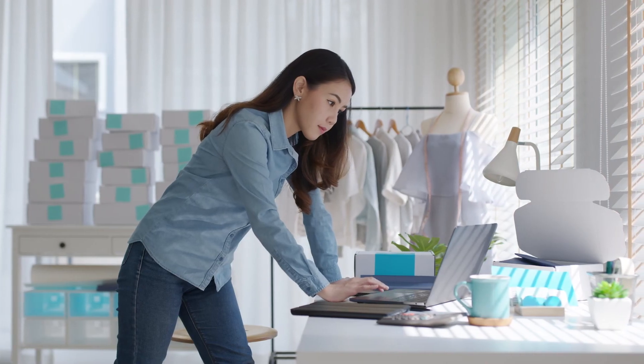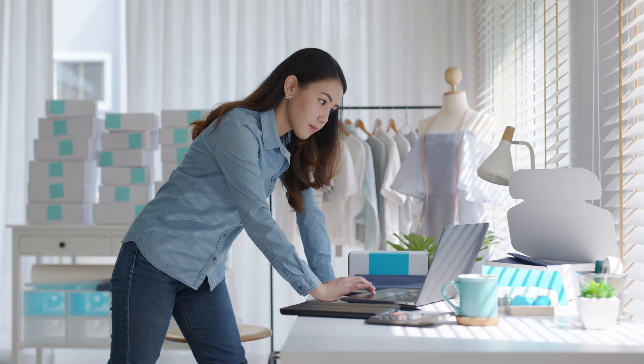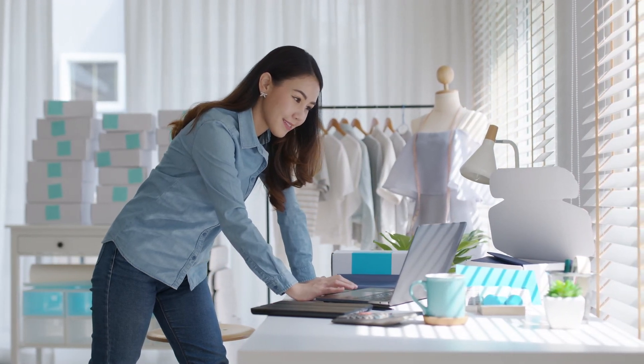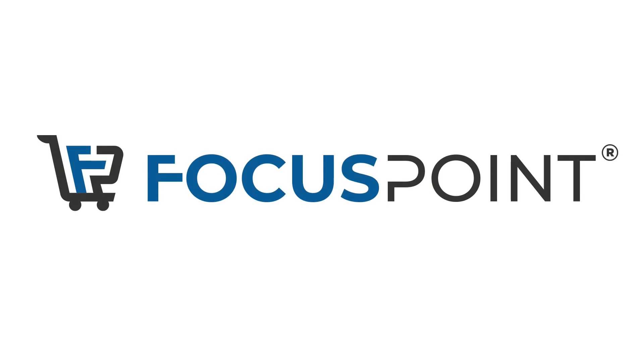With Focus Point, you can rest easy knowing your e-commerce business is in good hands, always aligning with SAP's product roadmap. Start your journey with us today and see the difference Focus Point can make for your business.